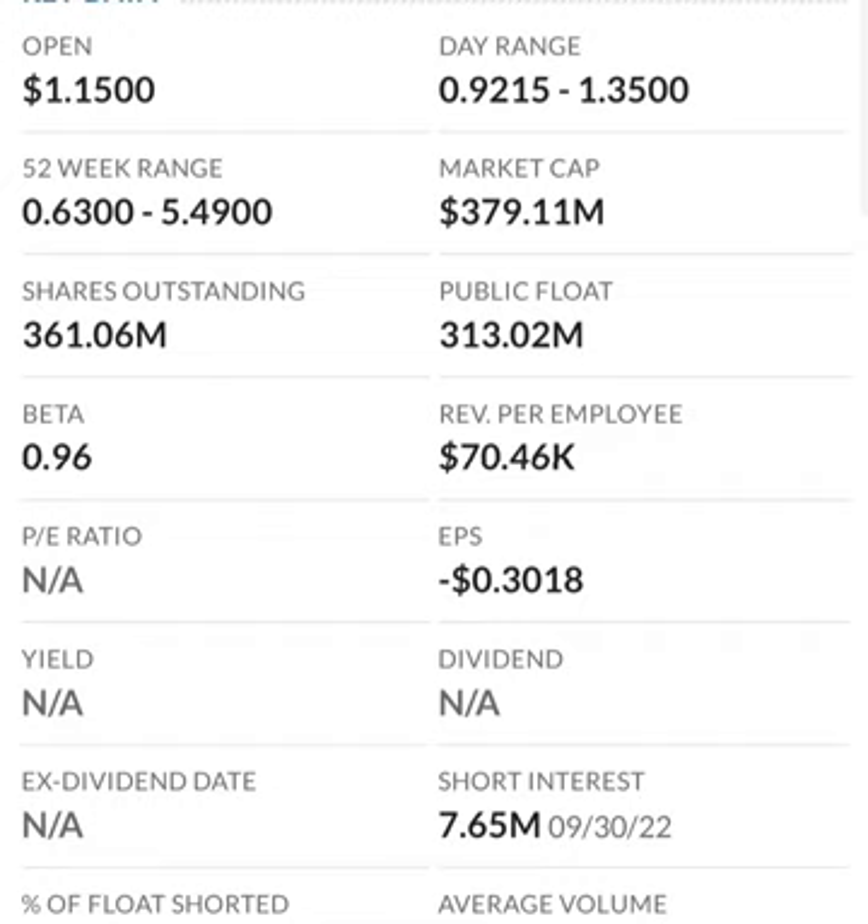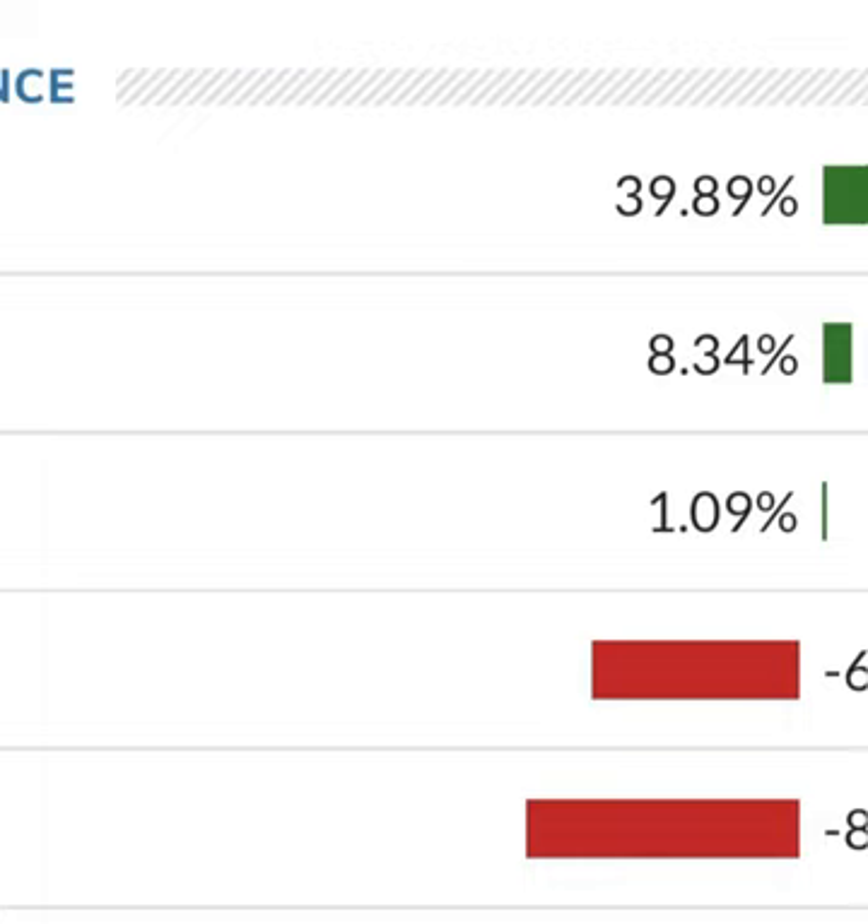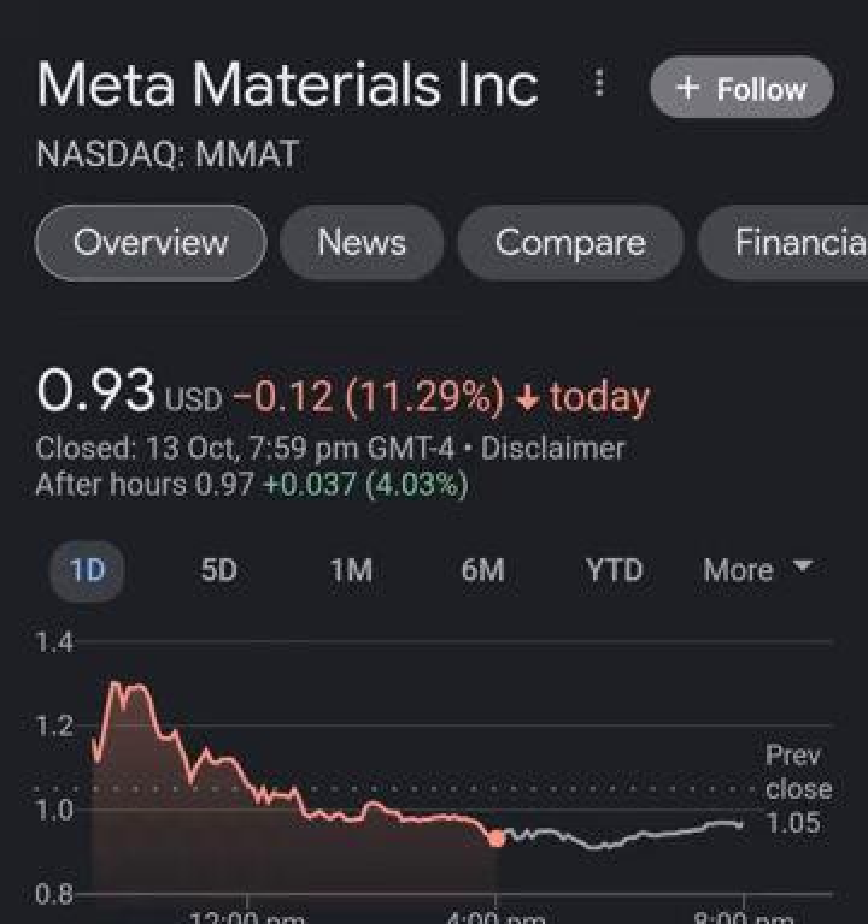Revenue growth looks okay, looks pretty good year to year, but in comparison to their expenses, their revenue is about 12 to 13 times less than their expenses, which is not good at all. So they must be diluting shareholders.